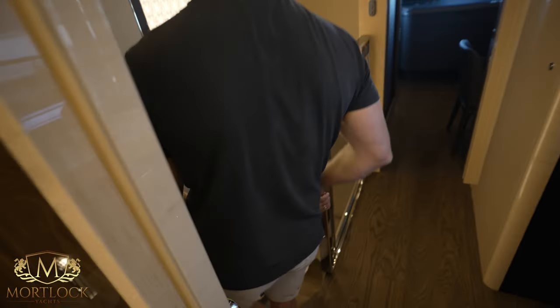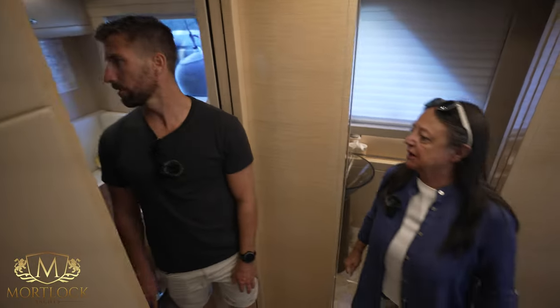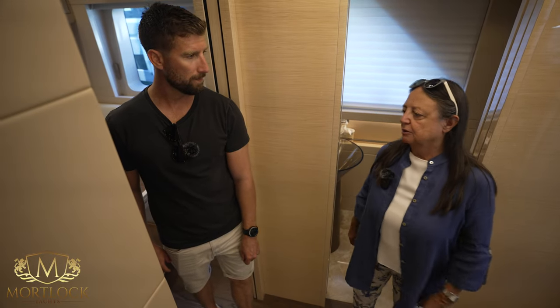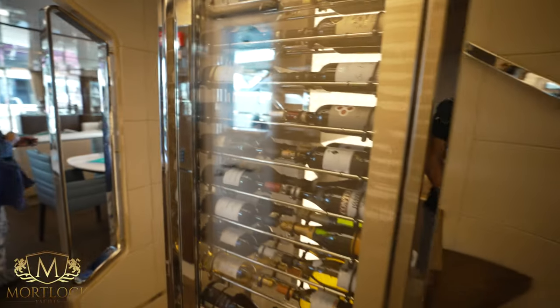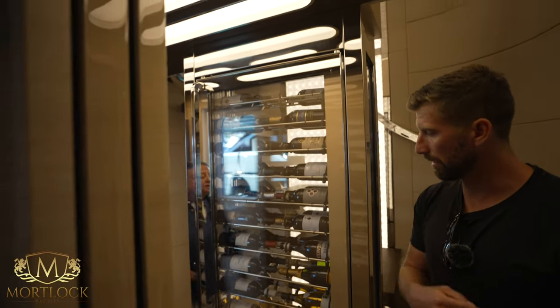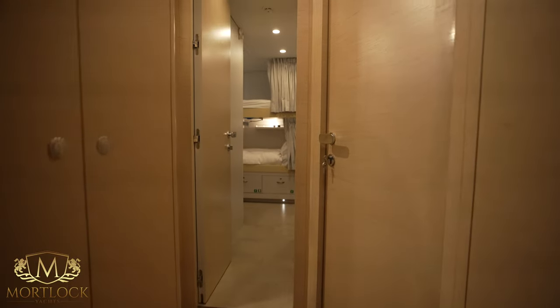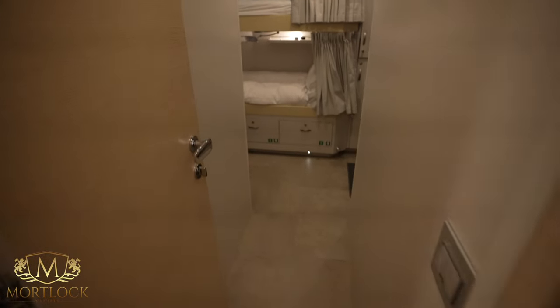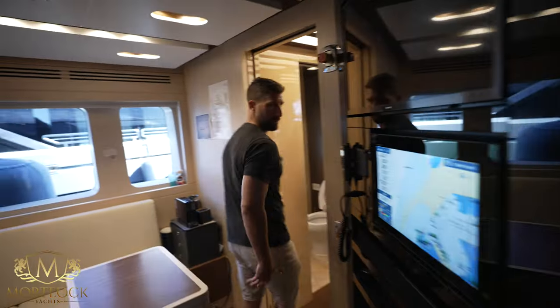Crew quarters are on the main deck, all the way forward — there are three double cabins for six crew total. Here is a nice little wine cellar. That way goes to the crew accommodation with a lounge area. It's quite a cozy but spacious crew setup — an open-plan salon that runs from there all the way to the galley.